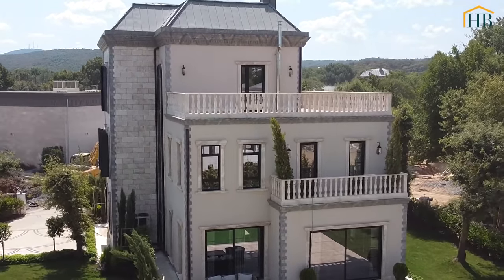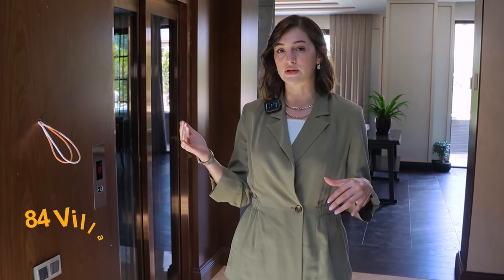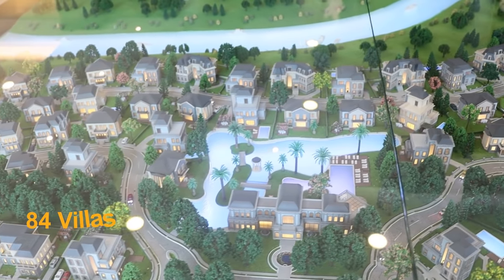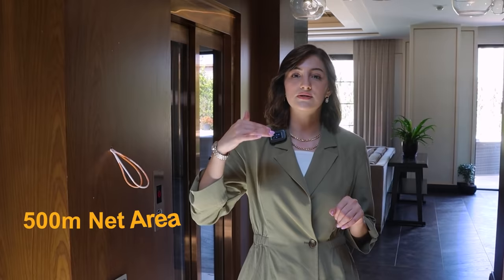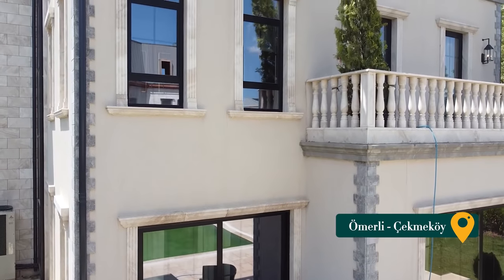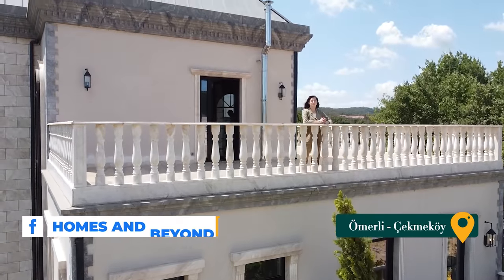We are about to tour an exquisite villa project located on a 100,000 square meter total land size. There are 84 villas currently being built — some are twin houses, some are singles. We are about to see their sample house, which has a 500 square meter net area, three floors, five bedrooms, and six bathrooms. Everything regarding the finishing will be customizable before delivery — you'll be able to choose between marble types and wood types. Let's start to see the details in the house.